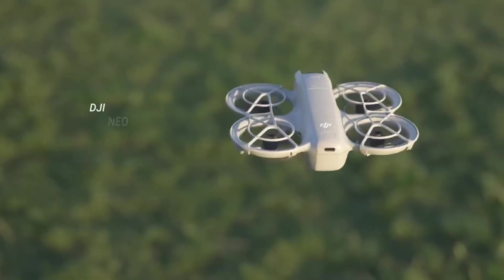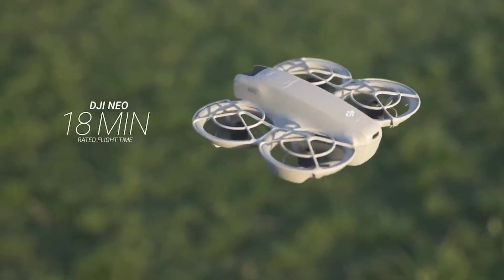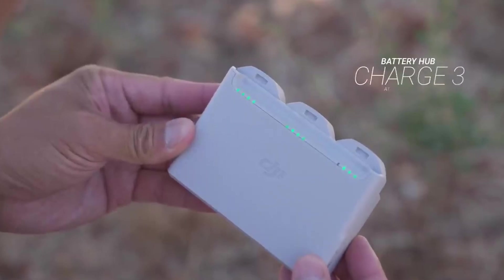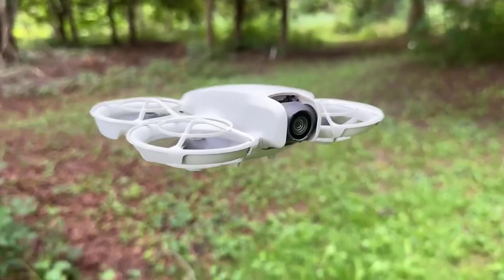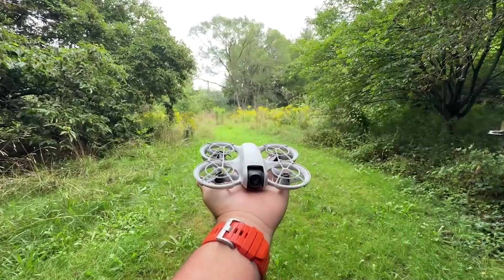Flight time is another key consideration. The NEO gives you about 18 minutes of flight time on a single charge, great for quick flights. And if you need more, DJI offers a bundle with extra batteries for $289, giving you extended flying time without interruption.